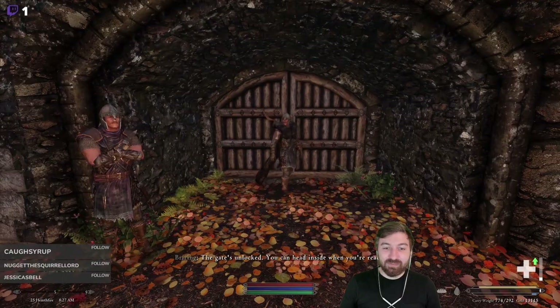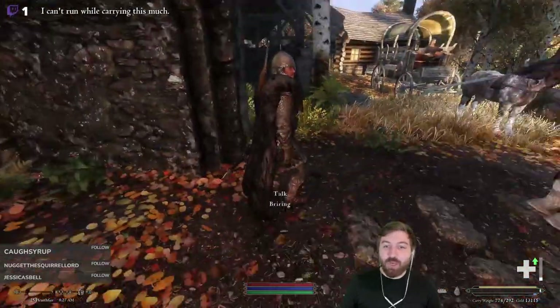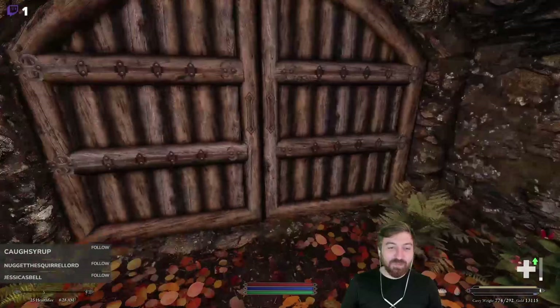The gate's unlocked, you can head inside when you're ready. We shall go inside and have a fabulous time selling all of our really heavy crap — and most of it gets mailed back. I'm carrying like 50 pounds of random Chaurus eggs that are hopefully not going to hatch in my inventory.